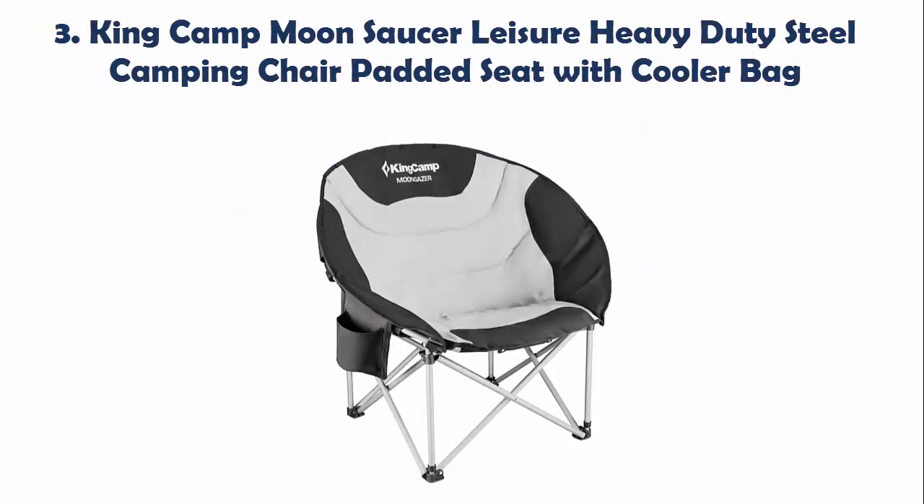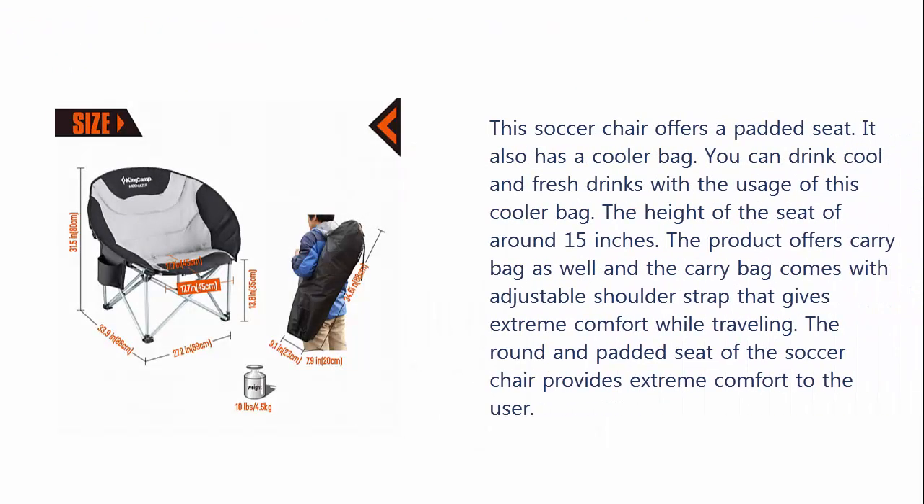Our list at number 3: King Camp Moon Saucer Leisure Heavy Duty Steel Camping Chair Padded Seat with Cooler Bag. This saucer chair offers a padded seat. It also has a cooler bag, so you can drink cool and fresh drinks with the usage of this cooler bag.